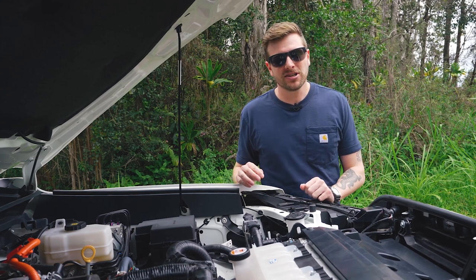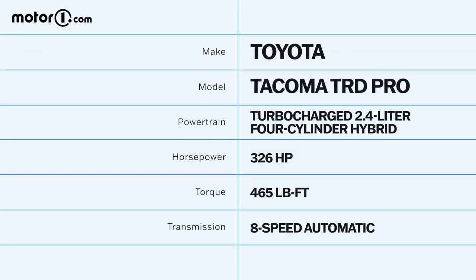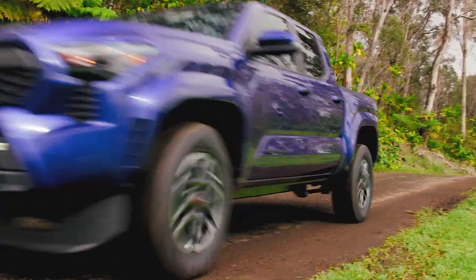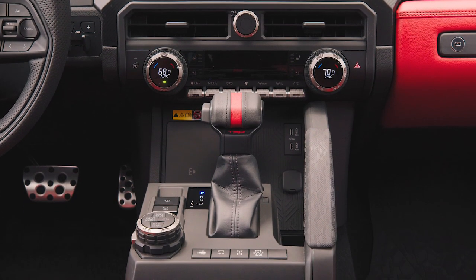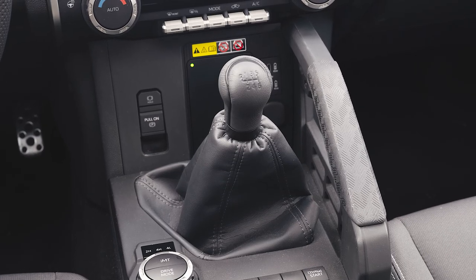This is actually the first time the Tacoma gets a hybrid engine, but it's not like a hybrid you get on the Prius. This is a turbocharged 2.4-liter i-Force Max powertrain — similar to what you get on the Tundra, but a four-cylinder. It has 326 horsepower and 465 pound-feet of torque. In this segment, only the Ranger Raptor is more powerful. You can still get a base 2.4-liter turbo that's a bit less powerful than the hybrid, making 228 or 270 horsepower depending on how you spec it. Both engines use an 8-speed automatic transmission, but enthusiasts rejoice — a 6-speed manual is still available on certain trims.